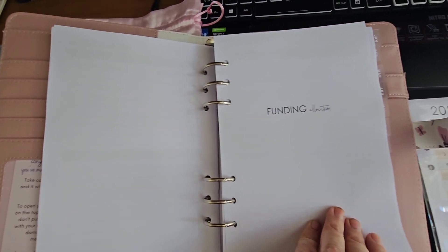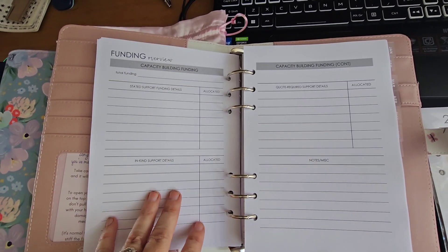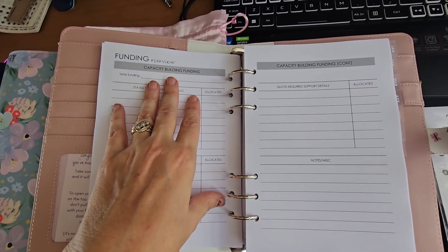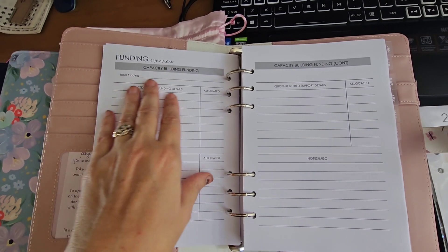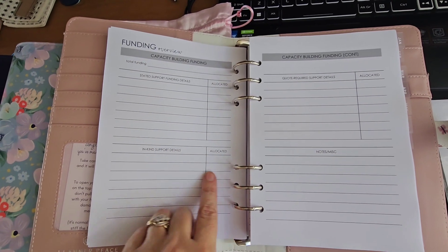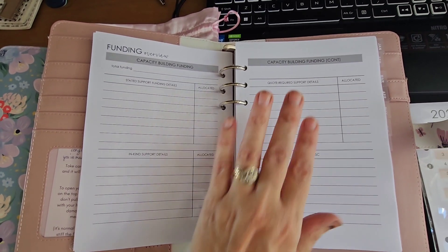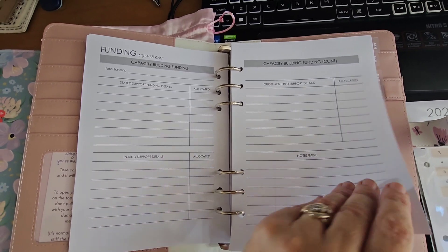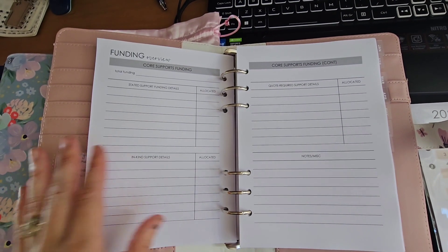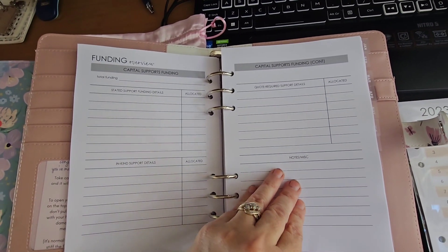Now this is all about funding. We've got a funding overview for your capacity building funding — your total funding amount, funding details, and amounts allocated to each funding, plus in-kind support details. You've got your capacity building funding section, then you go on to your core supports funding and capital supports funding.